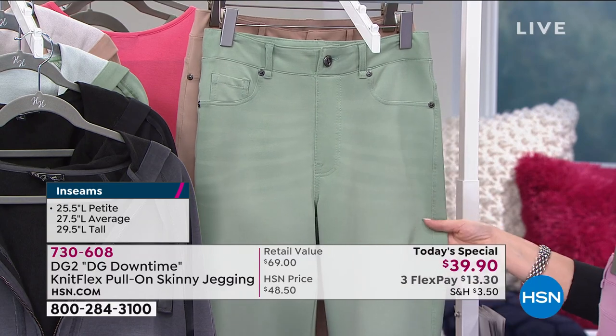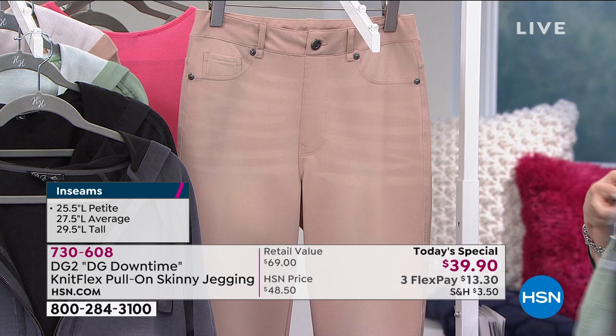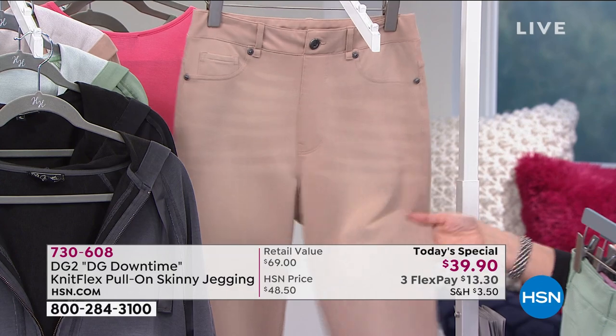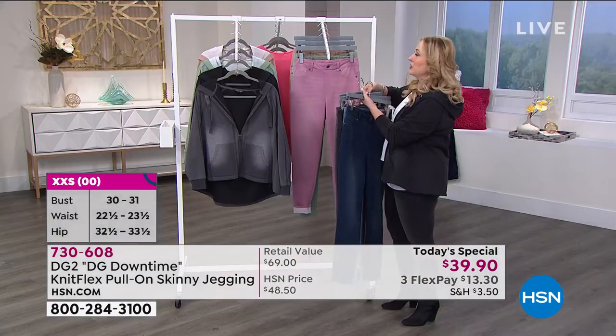We also have moss green — I bought a couple of these myself. And then we have beige, so if you can't squeeze into your khaki pants, you're going to love wearing the feel of sweatpants in these amazing today's special jeggings.